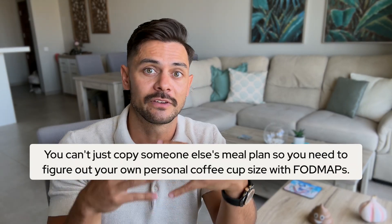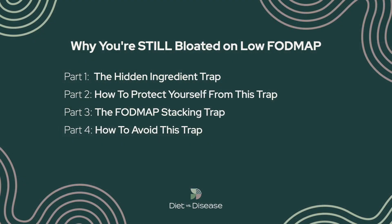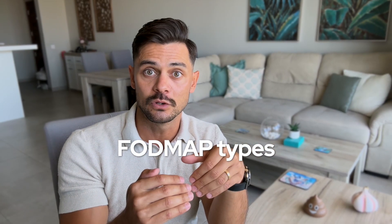The timing matters too. Your gut needs time to clear the FODMAPs from one meal before you add more from the next. So if you eat a moderate FODMAP breakfast and then another moderate FODMAP lunch just a few hours later, you're stacking them before your system has had time to process the first load. This is why you can't just copy someone else's meal plan. You need to figure out your own personal coffee cup size with FODMAPs. Here's how to use the Monash app to avoid this trap: don't just check if foods are green or red — look at the actual FODMAP types in each food. If you're having avocado, which has sorbitol, maybe skip the stone fruits later in the day since they also contain sorbitol. Or if you're having rolled oats, be careful about adding other oligosaccharide-containing foods to the same meal.